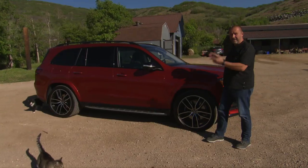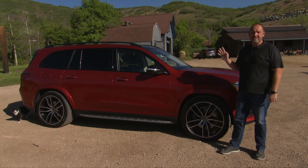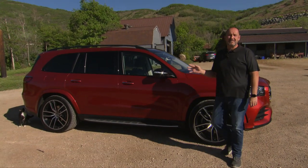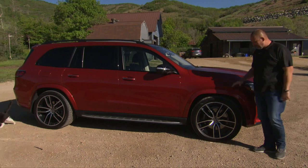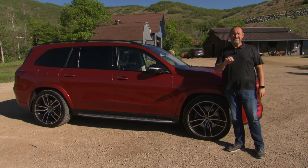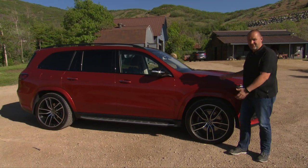Looking at the side of the car, the first thing you see is how big it is — the car is now 5.20 meters in length, 77mm longer than its predecessor. The wheelbase has also been increased by 60mm, delivering loads of extra space in the interior. The real eye-catcher on the side are the big rims — you can have the car with rims from 19 up to 23 inches.